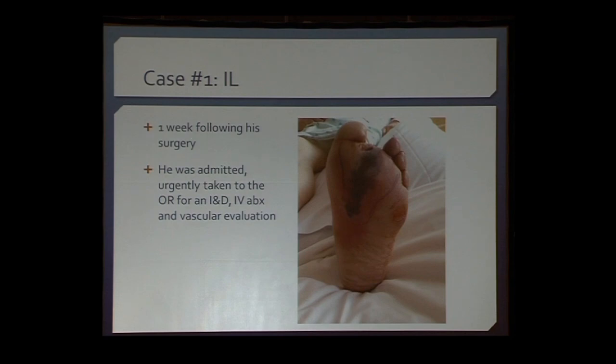At this point he was home — he had been discharged from the hospital and sent home on home health care with an open wound at the second toe amputation site. A home health care nurse called our clinic and said there's something wrong with this patient; he needs to be seen.